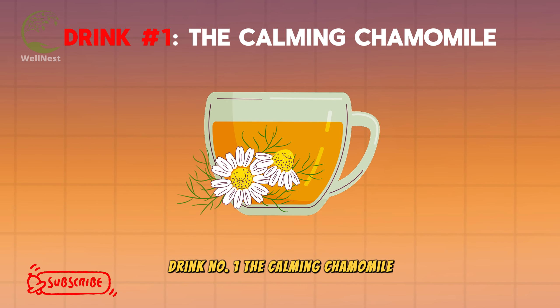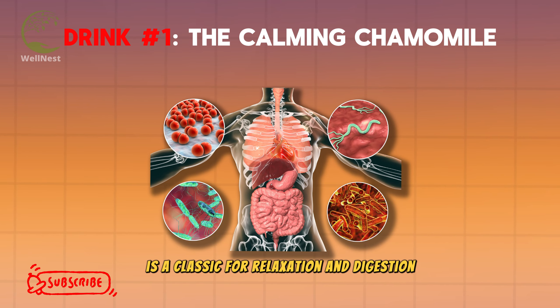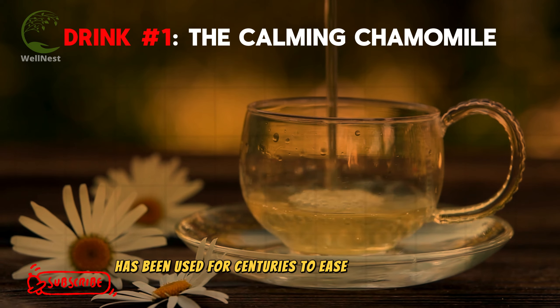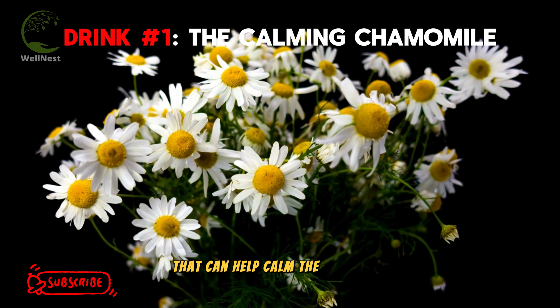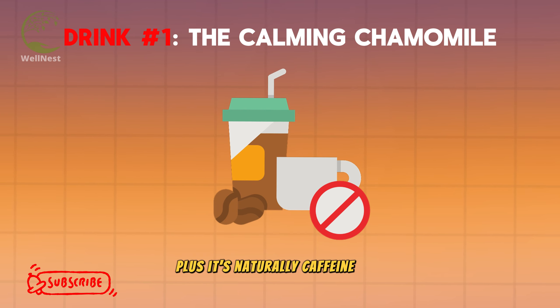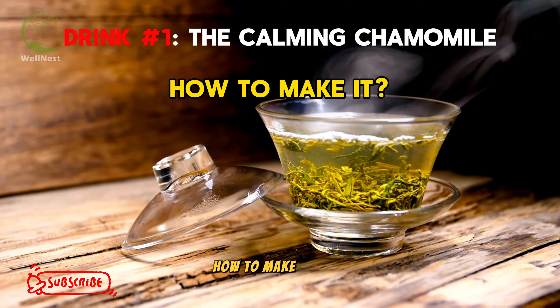Drink number 1: The Calming Chamomile. Our first drink on the list is a classic for relaxation and digestion — chamomile tea. This herbal wonder has been used for centuries to ease stomach upset, and for good reason. Chamomile has natural anti-inflammatory properties that can help calm the irritation caused by acid reflux. Plus, it's naturally caffeine-free, so it won't disrupt your sleep if you enjoy a cup before bed.